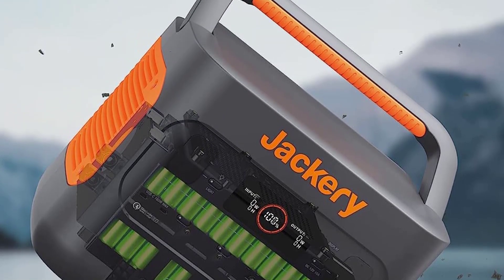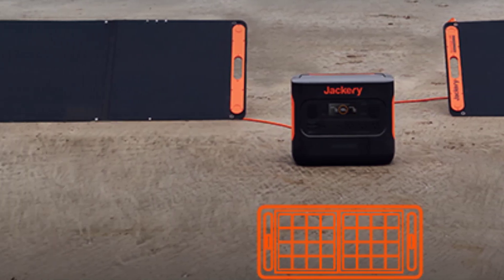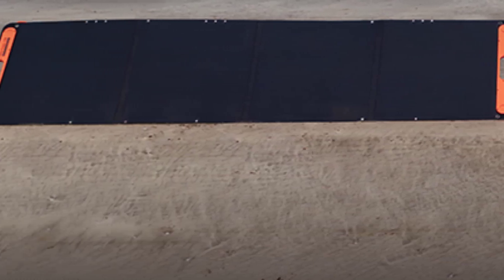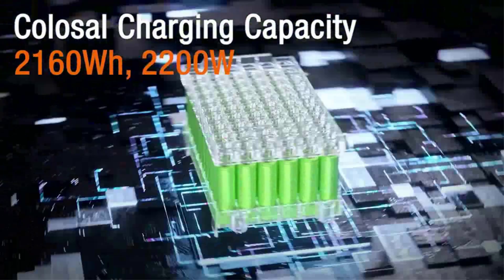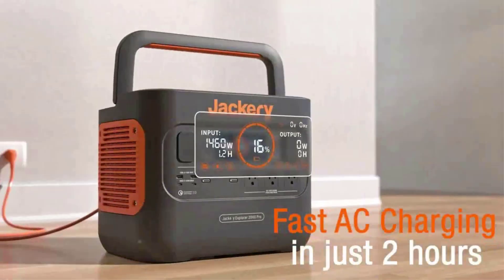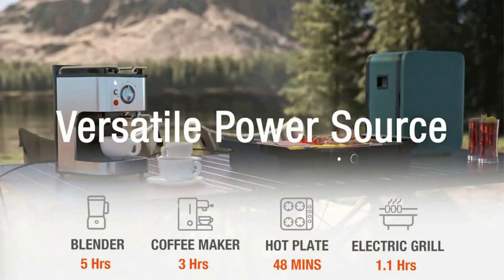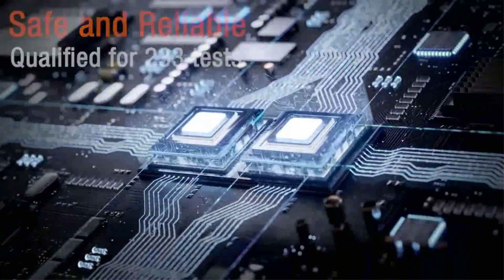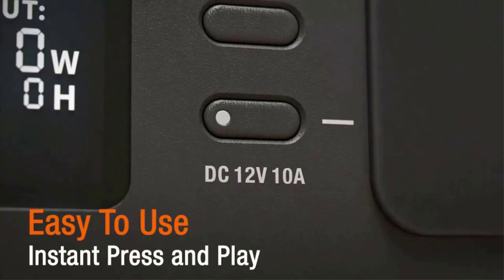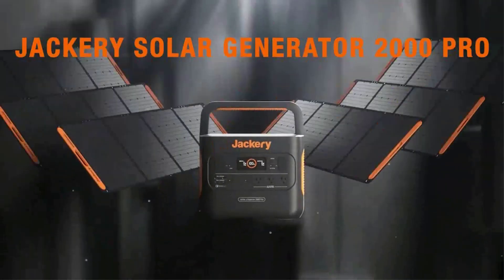Storage capacity: 2,160WH. Input capacity: 1,200W. Output capacity: 2,200W, 4,000W surge. Dimensions: 15.1 x 10.5 x 12.1 inches. Weight: 43 pounds. Pros: fast charging and outstanding capacity, durable and easy to use, plenty of ports, can connect to 6x200W solar panels.